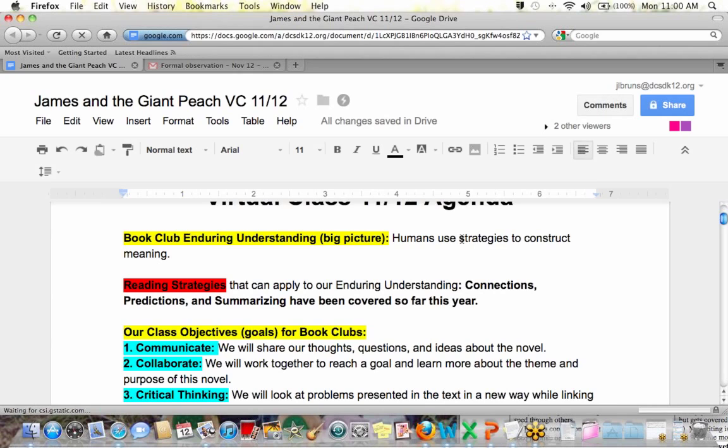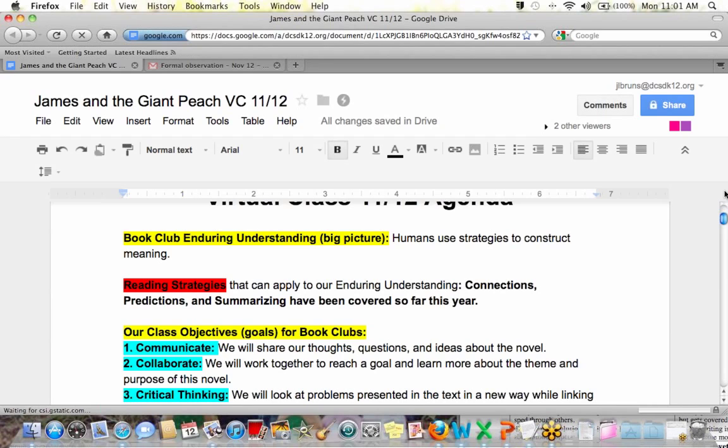Humans use strategies to construct meaning. We were talking mostly about reading strategies, things like making connections, making predictions, and summarizing. We've talked about those so far this year, and we'll definitely talk about more reading strategies as the year goes on. But this was really how we made meaning of the book.